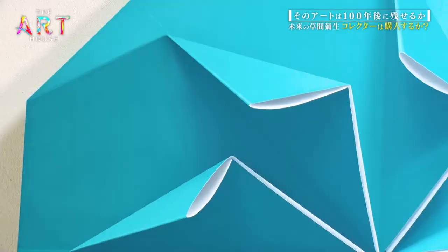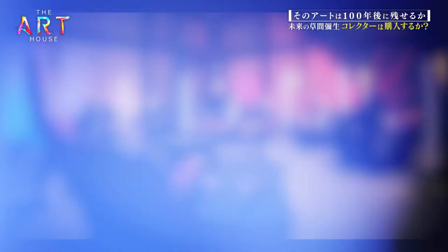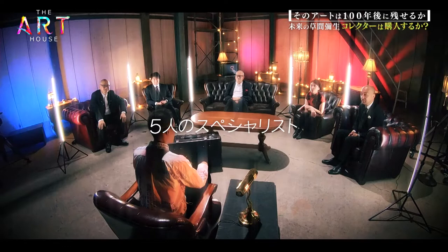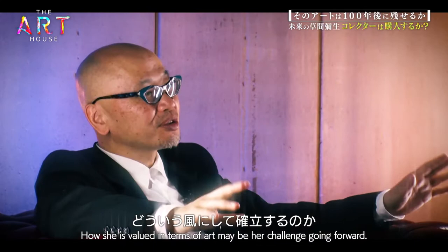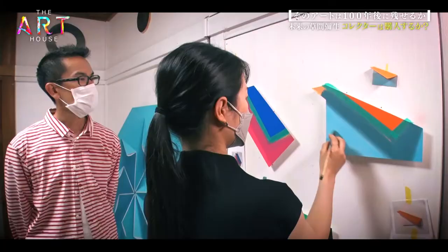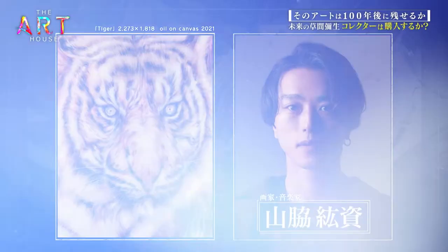Can this art, utilizing optical illusions, stand the test of a century? In this program, art collectors looking for new talent consult with five specialists. After receiving their advice, the collectors meet with the artists and decide whether to immortalize their works. We follow this process from start to finish. Every week, a new legend in the making is uncovered.